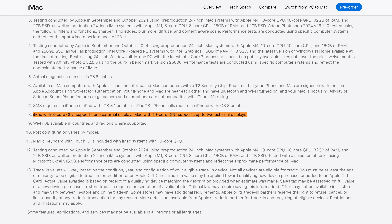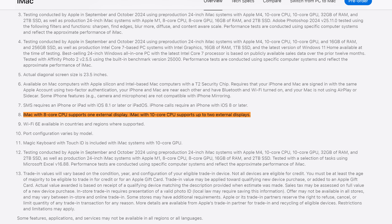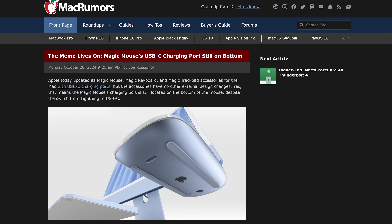Do you need the most screens? Are you a screen queen? Well, you're in luck because the 10-core iMac models are the first iMacs to support two external displays. And Apple also released the first Magic Keyboard, trackpad, and mouse to support USB-C for charging. You're never going to guess where they put the Magic Mouse's charging port — yep, it's still down there.